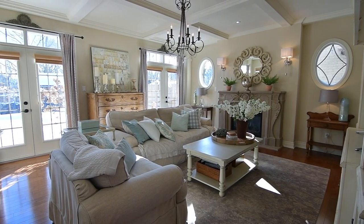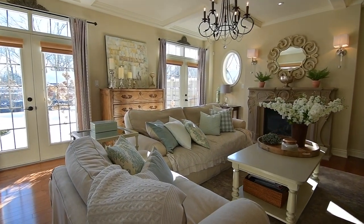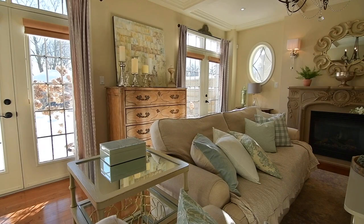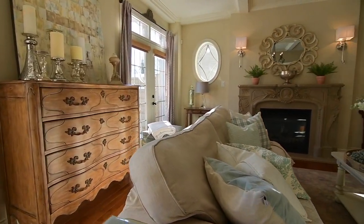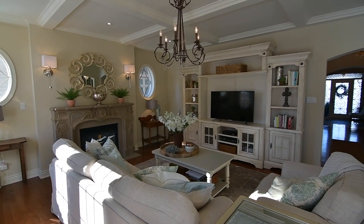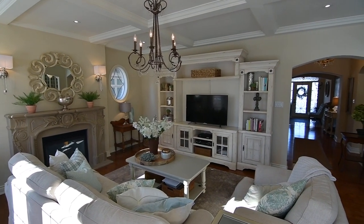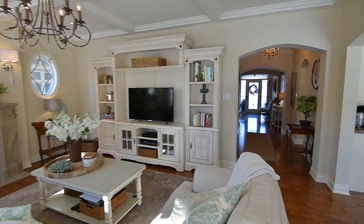Stunning custom details are showcased in the generously-sized family room. Two sets of garden doors allow for direct backyard access and views. Surrounding the gas fireplace is an exquisite limestone mantle, which is framed by two custom oval-accent windows, and the superb finishing detail is the waffled ceiling.